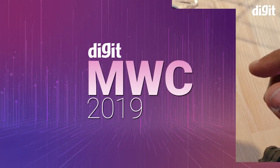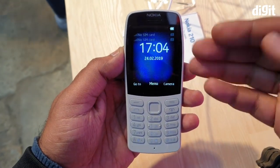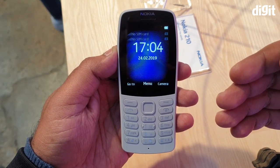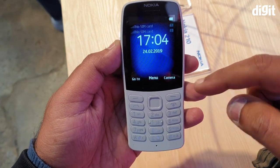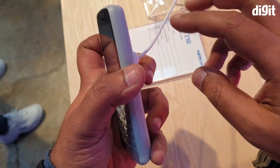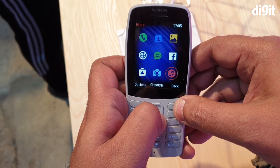Hey guys, welcome to digit.in and at MWC 2019, Nokia announced the Nokia 210. It is an internet-enabled feature phone, similar to the Jio Phone 2, and has its own App Store. It's a tiny phone with a much smaller footprint compared to a smartphone and doesn't have a touch screen.